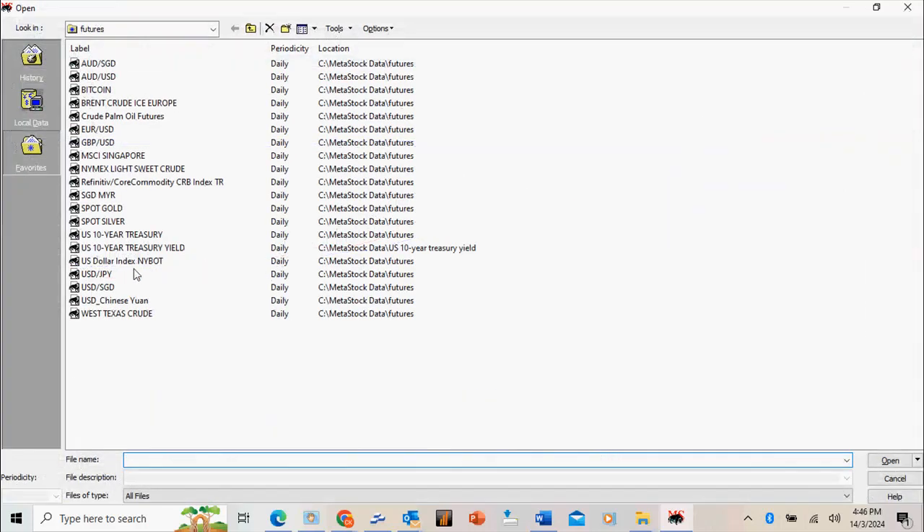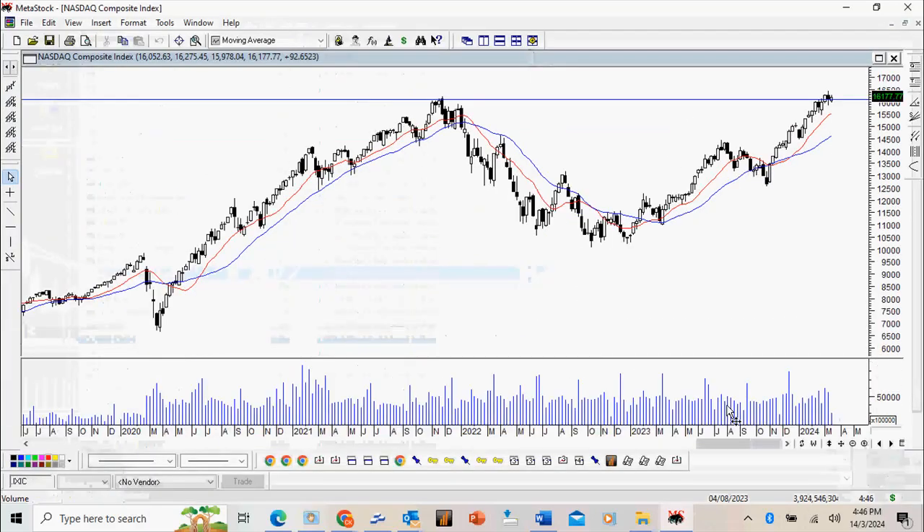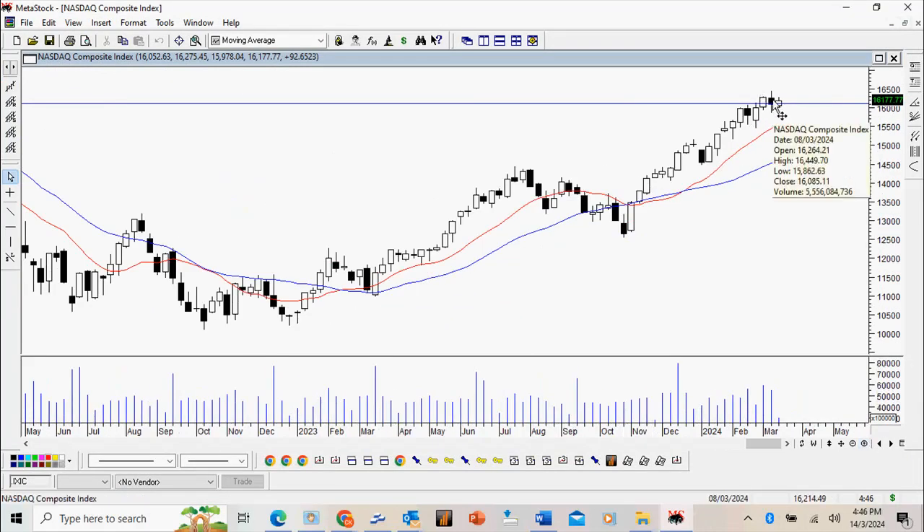If you take a look at the NASDAQ, you see also a very strong move but at the resistance level there will be a bit of reaction. I would like to see eventually a break above this recent high here of 16449. This bar itself is perfectly normal — it's a sign of strength if it can continue to trade sideways.